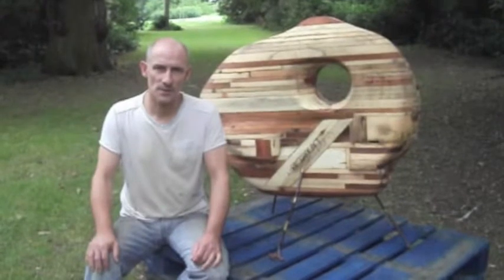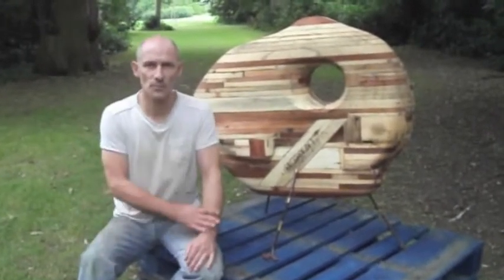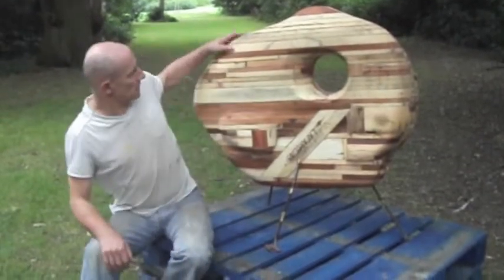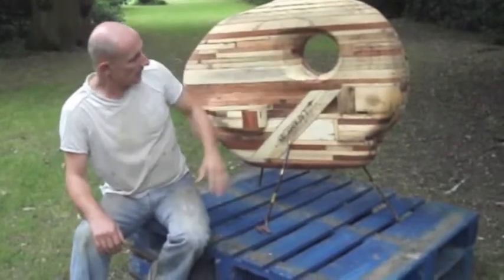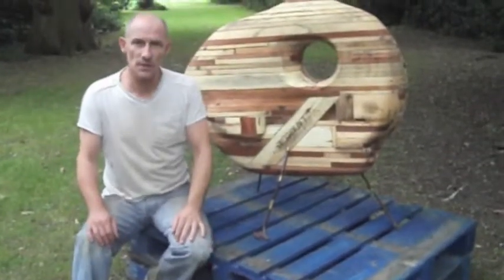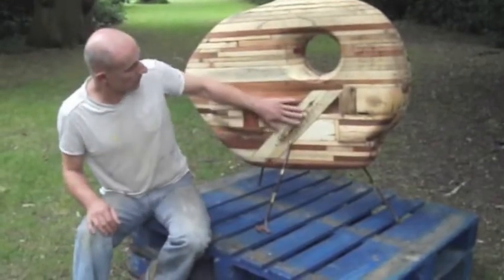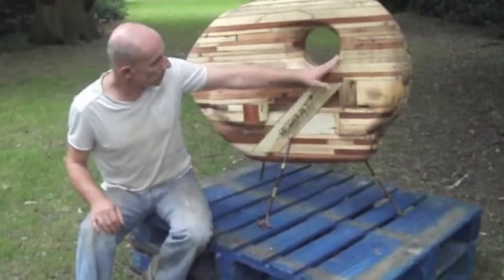Hi, my name is Mark Johansson and this is my sculpture for the Highlands Art Sculpture Trail, which is taking place for the whole month of September. This piece is made out of recycled pallets. They're stuck together and nailed together using the nails from the pallets, and then it's carved with an angle grinder and sanded to make these wonderful curves and shapes.